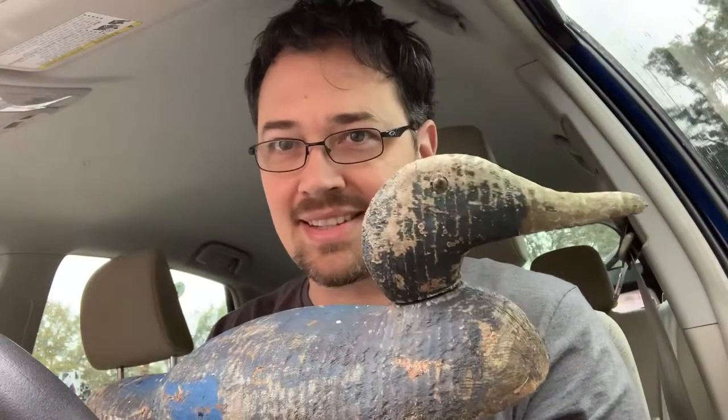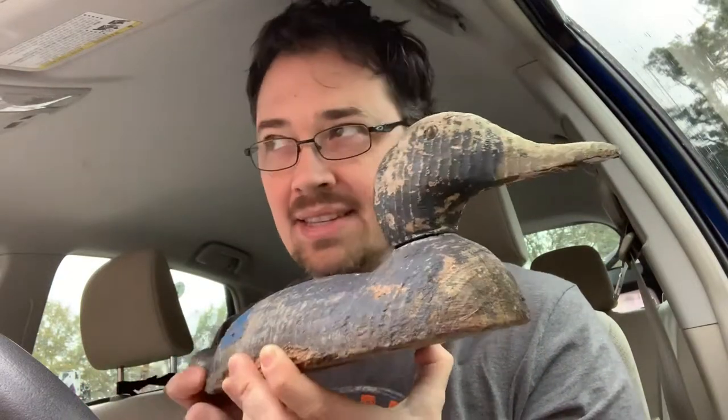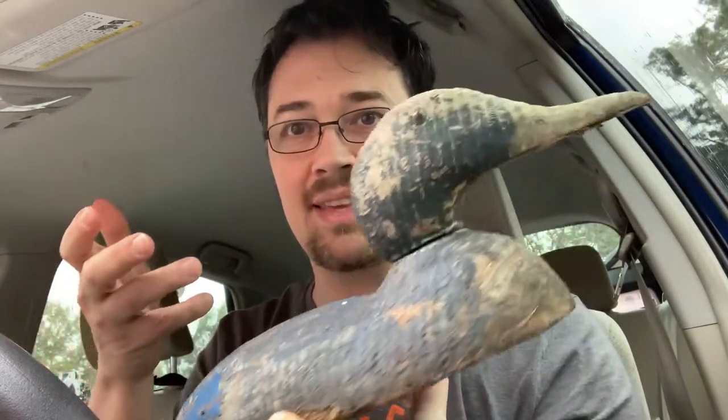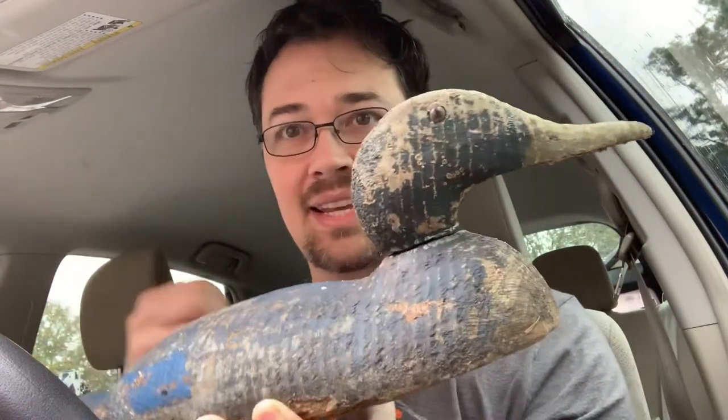Now, just looking at this, you probably would think that this is just a piece of crap. But a long time ago, when I was first getting into selling on eBay and all this stuff, I read about duck decoys and how collectible they are, especially old ones, antique ones, weathered ones like this. Look at this little dude — he's hardly got his paint left. His head still turns a little bit. That's neat.